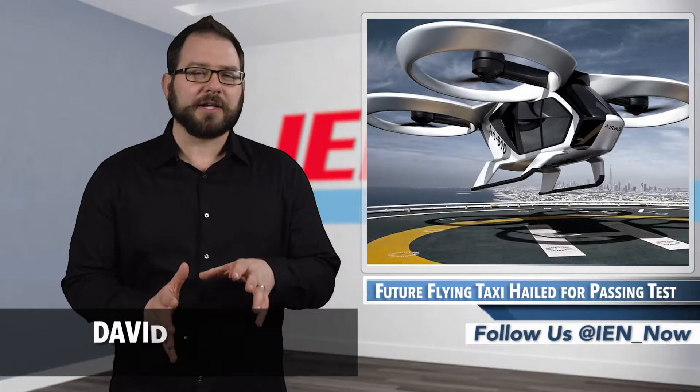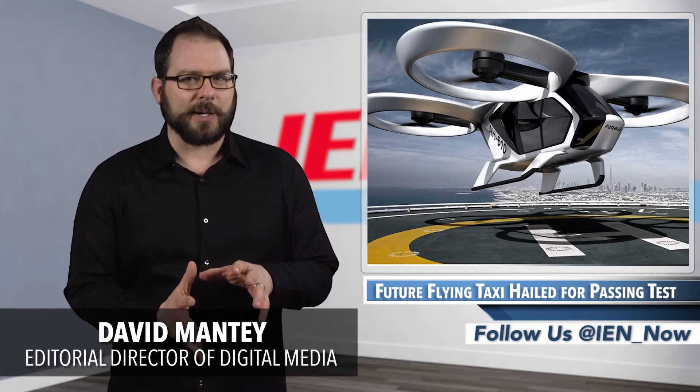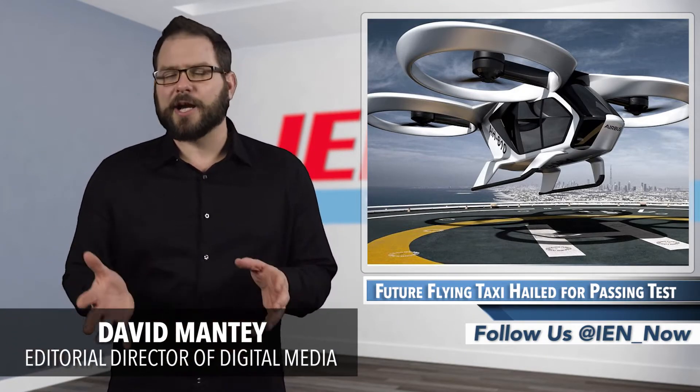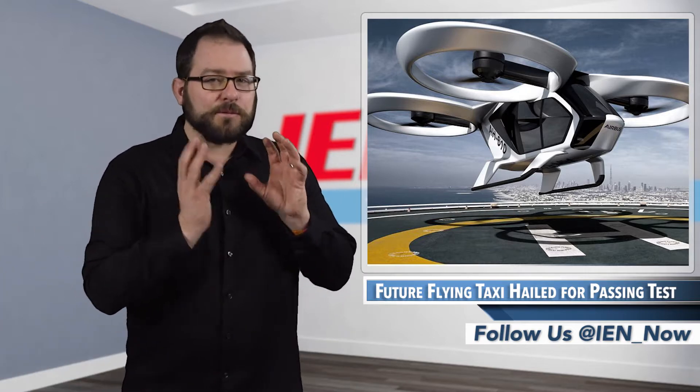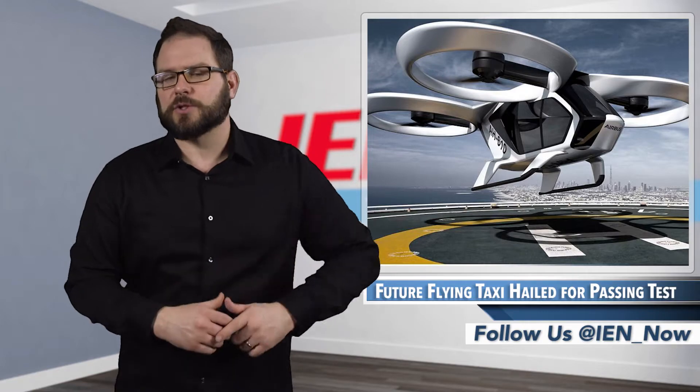The CityAirbus is a self-piloted vertical takeoff and landing aircraft that was first deemed feasible by Airbus in 2015. Since then, the company has worked towards its goal of flying a full-size demonstrator sometime in 2018.